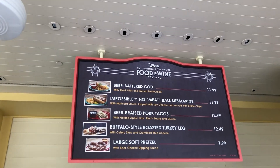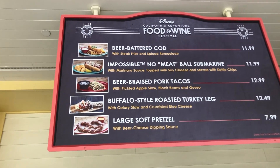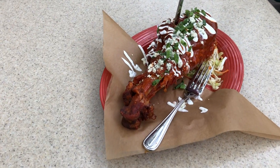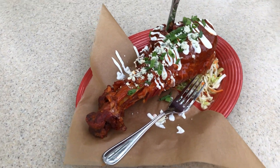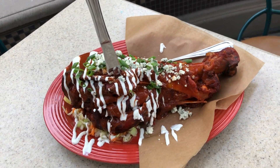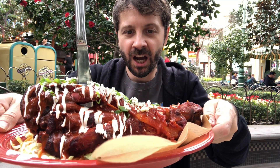Here it is. These are all of the options for Food and Wine, but this is the one we're doing: Buffalo Style Roasted Turkey Leg. Oh my gosh. Have you ever seen something so beautiful? This is — I got to get it from all the angles everywhere. This is a party. This is bonkers.